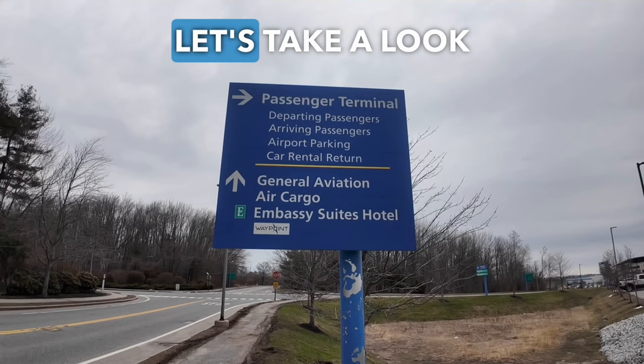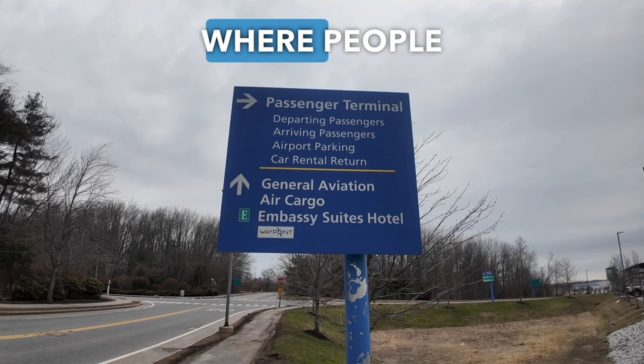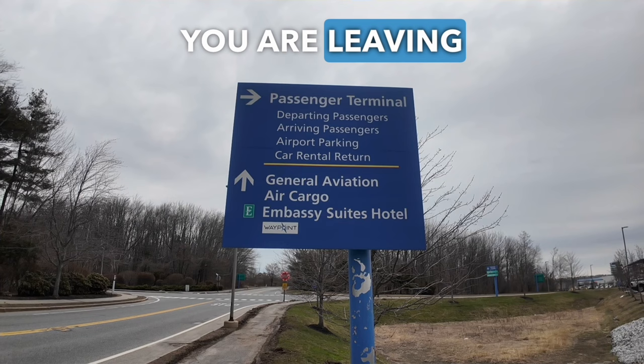Let's take a look at this sign: 'Passenger Terminal.' Terminal is just another name for where people wait for their plane. 'Departing passengers' means you are leaving from this airport, and 'arriving' just means you're arriving here — you're getting here.